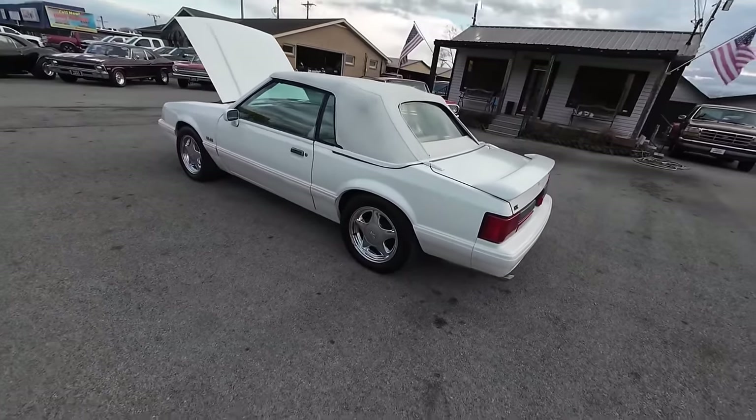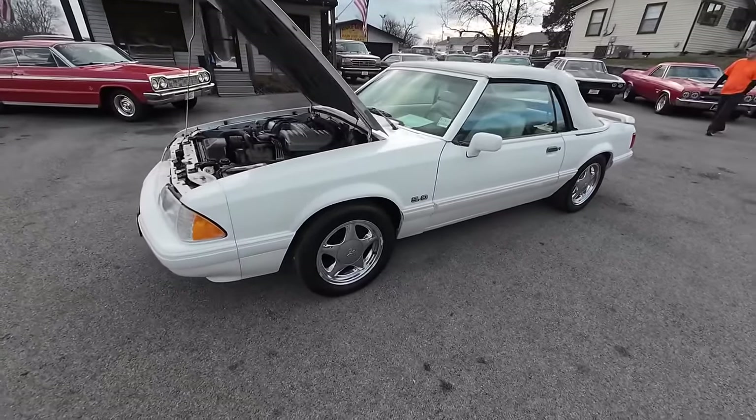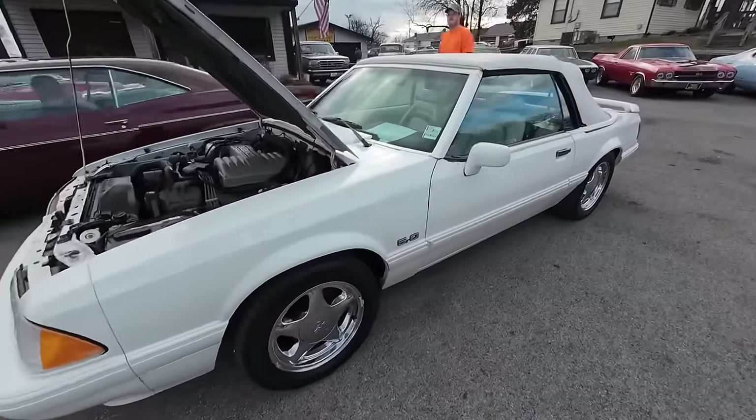Be sure to hit subscribe and share this video. Detailed pictures on all of our cars, plus financing and shipping. We're getting about 50 to 60 cars every single month. Let's go for a ride.